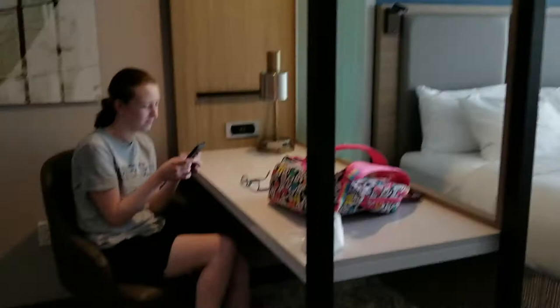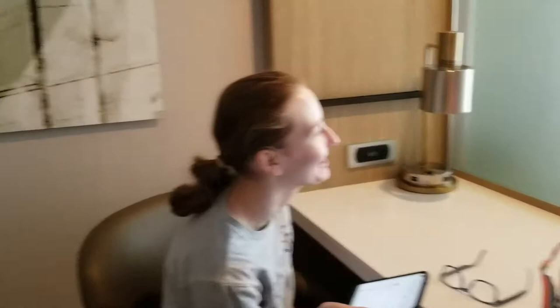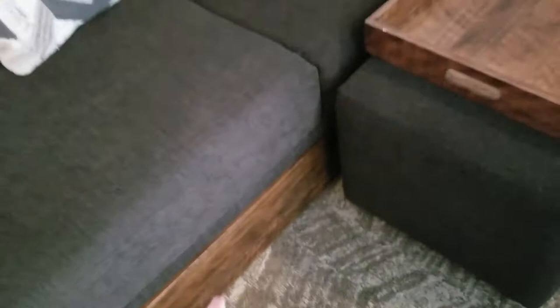There's a desk area over here where Megan is sitting, and you can close it — it's three panels — so you can close that to give some privacy. It doesn't block the light, so you could work here while the others are sleeping. Over here there's a nice big sofa and a big ottoman with a tray on top that you can move. I'm pretty sure the bottom of this is a trundle bed — we'll check that out in a minute.